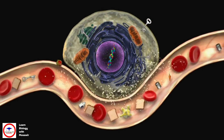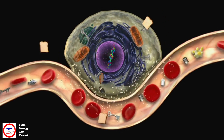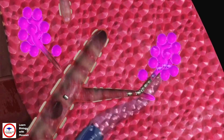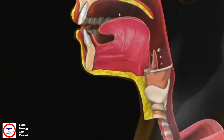As the cells take in the oxygen, they get rid of their waste in the form of carbon dioxide. The carbon dioxide travels in the blood back to the lungs. It enters the tiny air sacs and travels back up the airways and is breathed out.